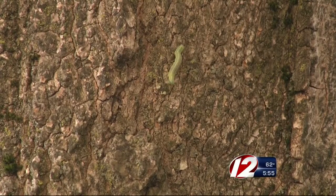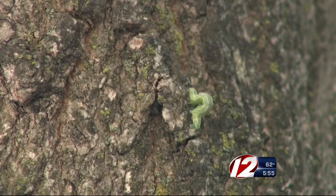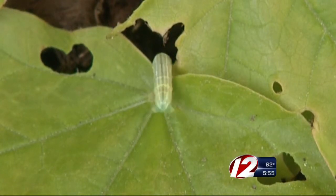For the larger trees, scientists at URI have released a parasitic fly to attack the winter moth caterpillar. But it's going to take a while for this to happen. The winter moth population has been building up for at least 10 years, and it will take something on that order of magnitude for the fly to build up as well.